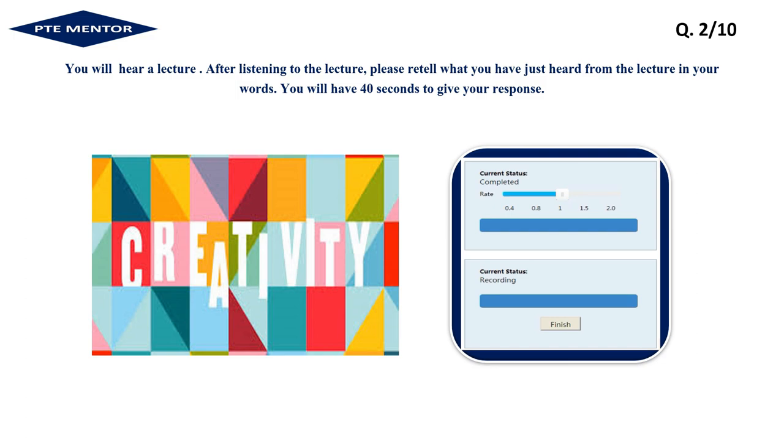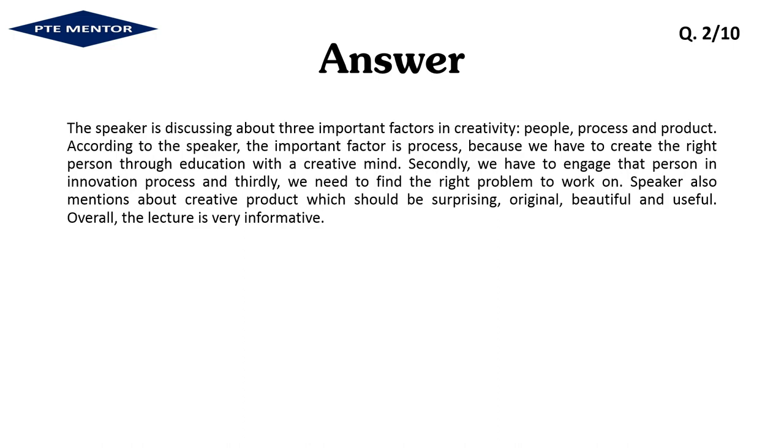The speaker is discussing three important factors in creativity: people, process, and product. According to the speaker, the most important factor is process, because we have to create the right person through education with a creative mind, secondly engage that person in the innovation process, and thirdly find the right problem to work on. The speaker also mentions that a creative product should be surprising, original, beautiful, and useful. Overall, the lecture is very informative.